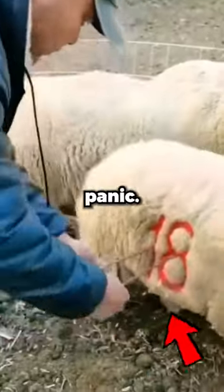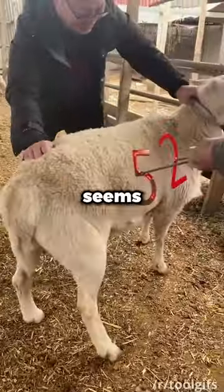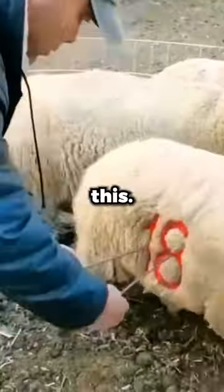If you see sheep getting branded, don't panic, but is it painful to them or not? You might have seen this viral video where it seems that the shepherds are branding the number 6 on their sheep with a red branding iron and wondered why they do this.